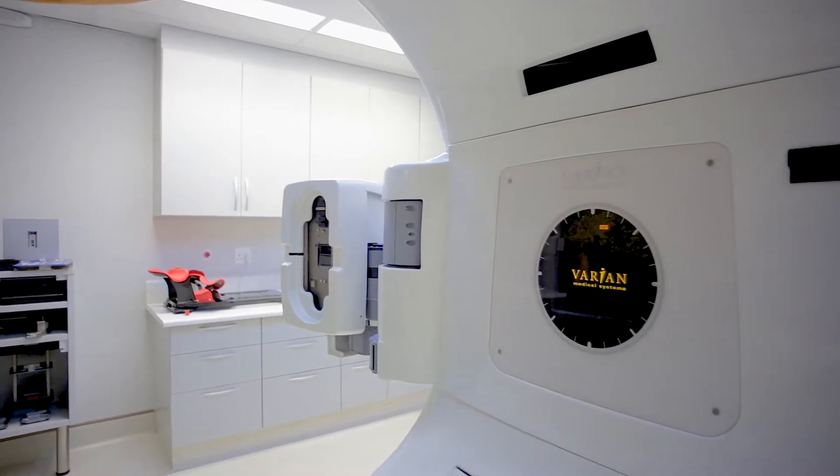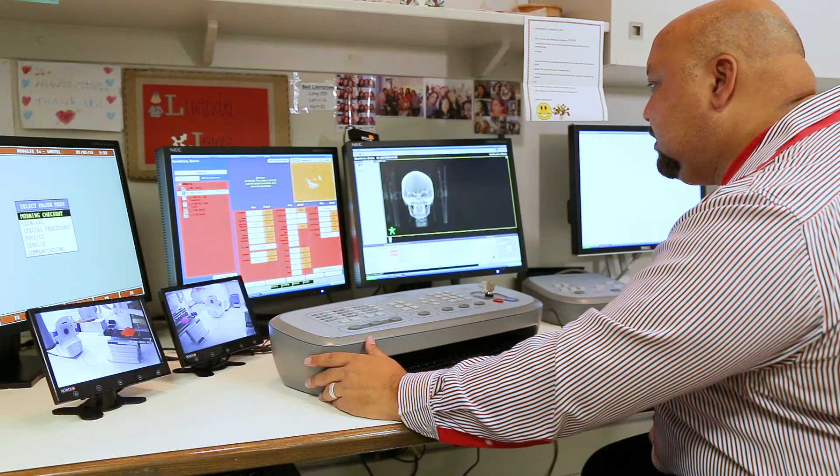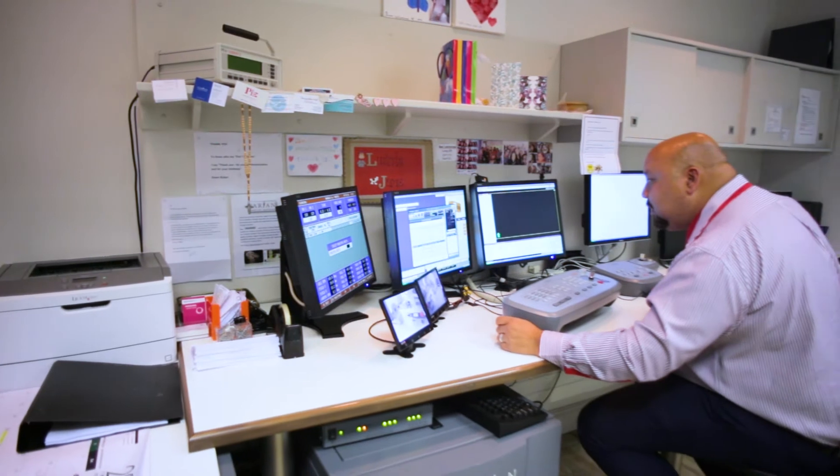The Novalis TX is a linear accelerator which is specifically modified to be able to perform stereotactic radiotherapy and radiosurgery. We can really treat anything on the Novalis TX, but it has been specially calibrated for radiosurgery — extremely accurate, delivering high doses in a short period of time.